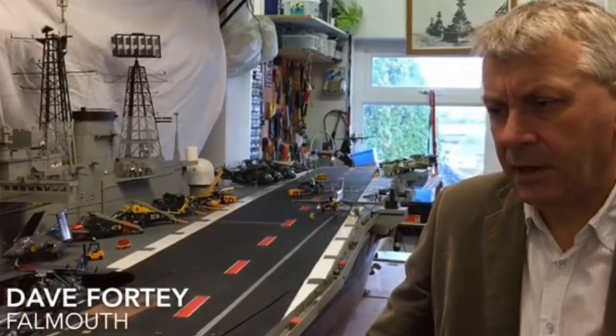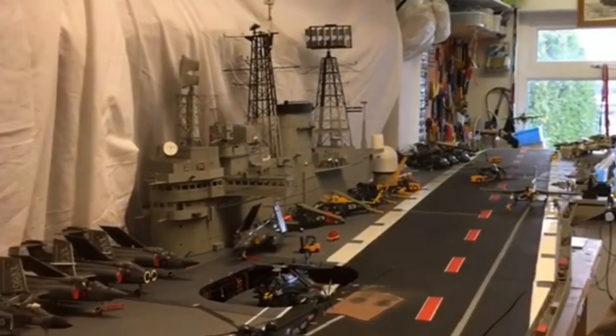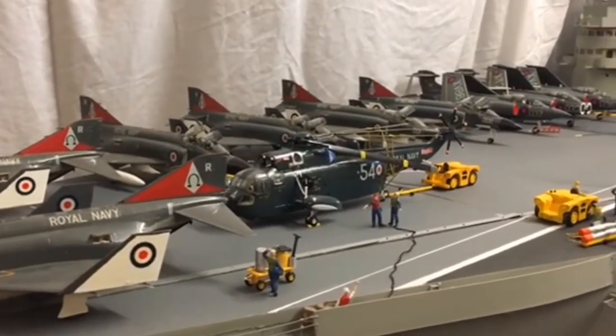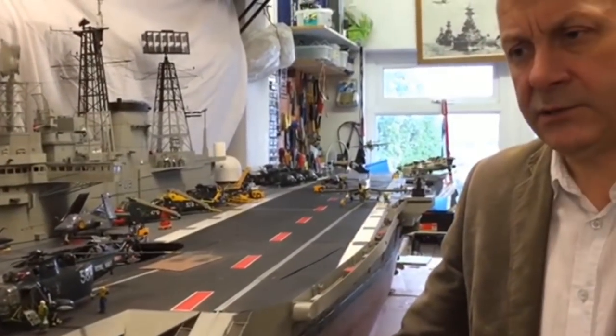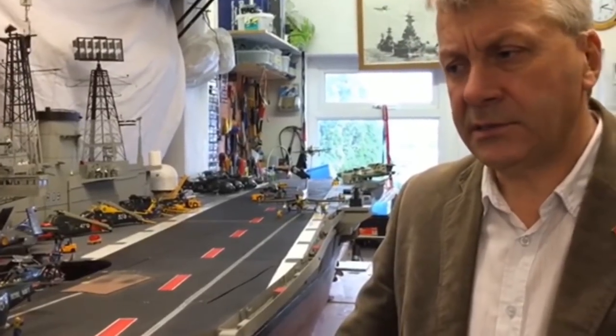Day 40. I live in Falmouth. This is the Ark Royal as she was in 1976. I commenced building her from scratch back in 1992, and now 25 years later we're just about finished and preparing to take her away to Alexandra Palace for the International Modelling Exhibition in 2018.